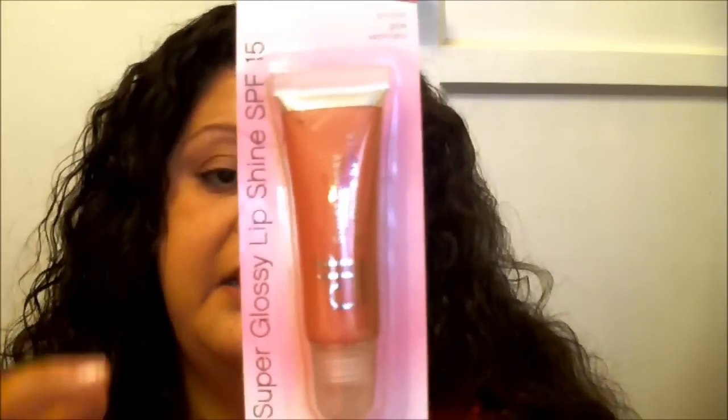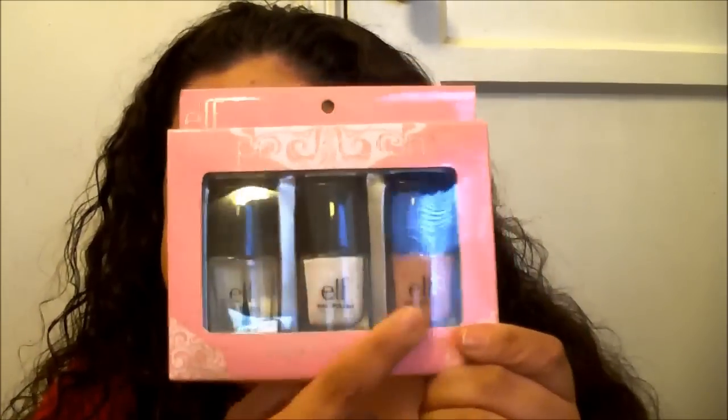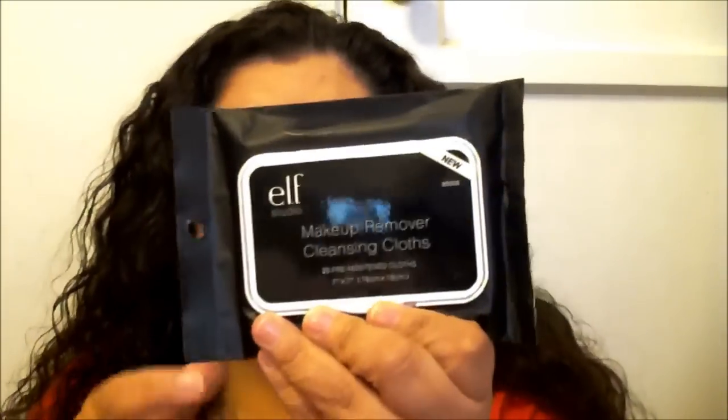You're also going to get an ELF lip gloss in Pink Kiss — their Super Glossy Lip Shine with SPF 15. Then you're also going to get an ELF French manicure kit, which has clear, white, and pink nail colors. And with all this makeup you'll obviously want to take it off at the end of the day, so you're also going to get a pack of ELF makeup remover cleansing cloths.